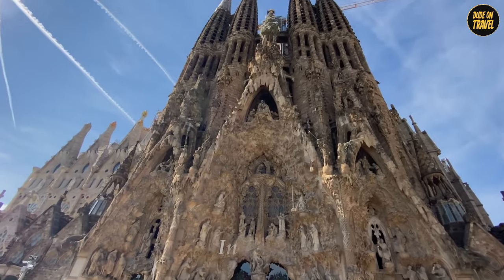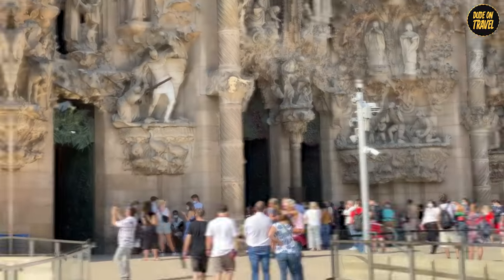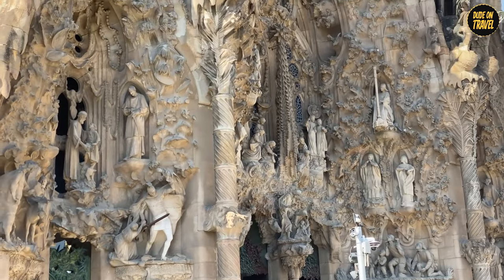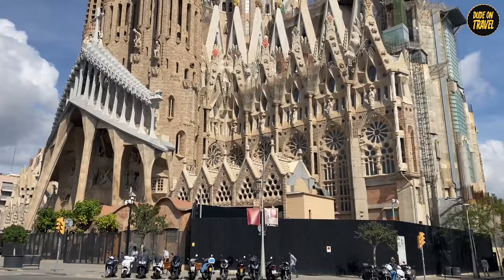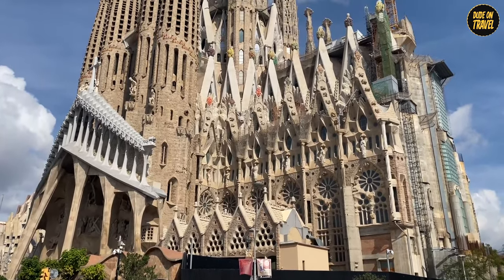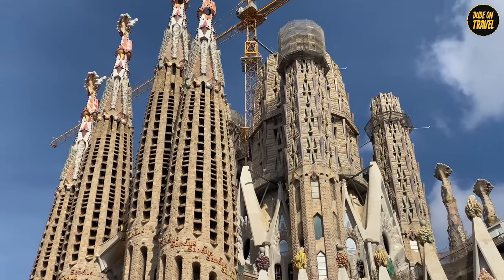Sadly, Gaudi left us in 1926, and he never got to see the final curtain call of his magnum opus. But his spirit is alive and kicking in every corner of the Sagrada Familia. Today, this place isn't just a pile of stones — it's a living, breathing tribute to the limitless imagination of one of history's most creative minds. It's like walking through a museum where the art talks back to you.